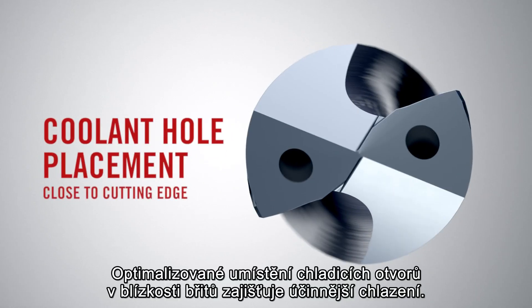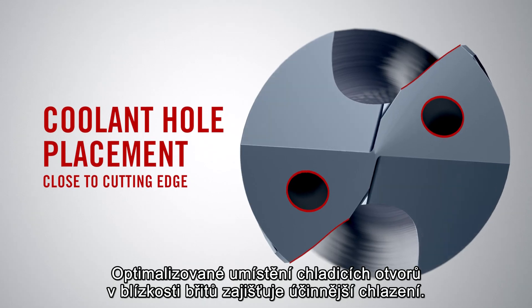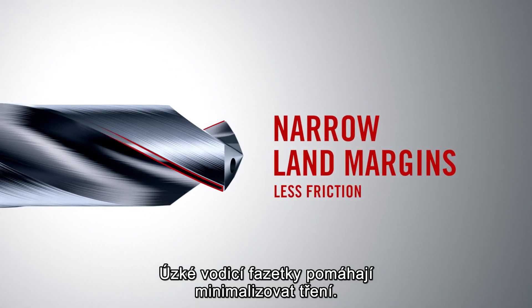The coolant holes are now more effective, placed close to the cutting edge, and the new narrower land margins lead to less friction.